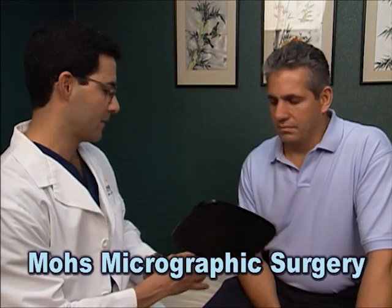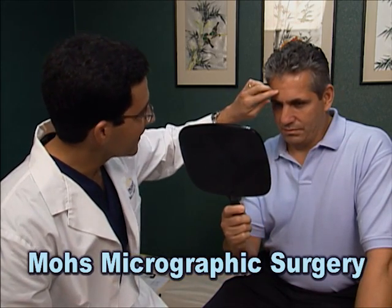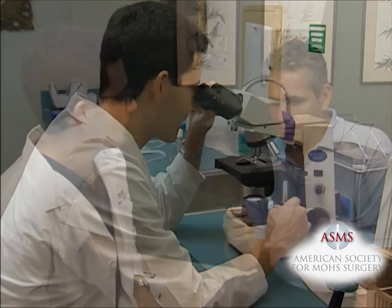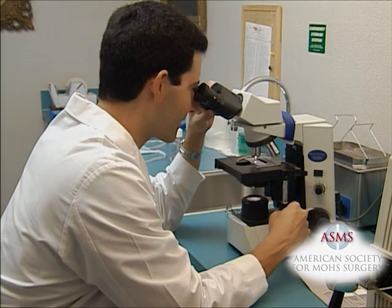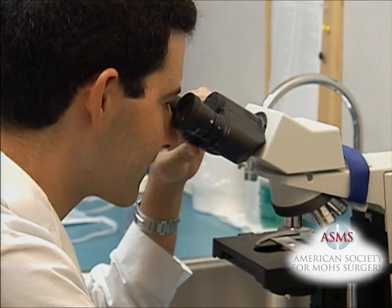Mohs Micrographic Surgery is a state-of-the-art treatment for skin cancer in which the physician serves as surgeon, pathologist, and reconstructive surgeon. It relies on the precision and accuracy of microscopic analysis to identify the skin cancer location and ensure removal of the skin cancer down to its roots.